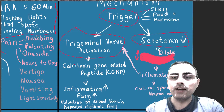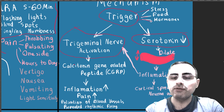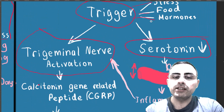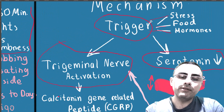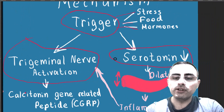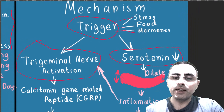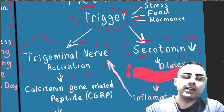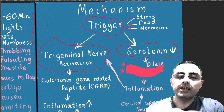Triggers can be stress, food — for example caffeine, chocolate, or alcohol — or hormonal changes such as menstruation. These triggers can activate the trigeminal nerve and cause a serotonin drop. The main common mechanism is stress and stress-related hormones.